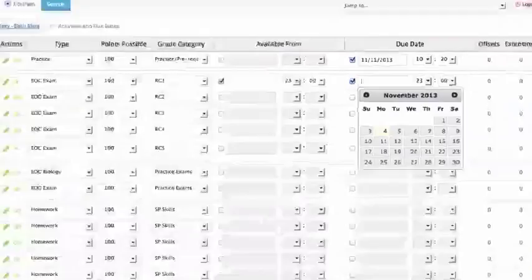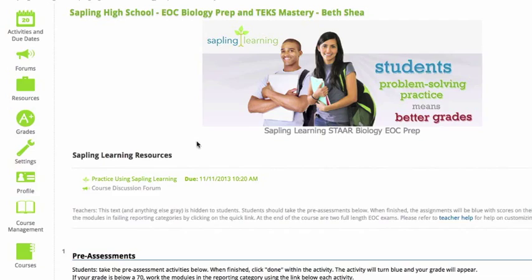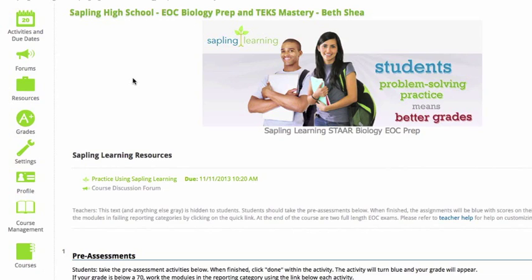Underneath Activities and Due Dates, we have Discussion Forums — you can create as many forums for your classes as you'd like. Underneath that, we have Resources. All of your resources are placed throughout the page, but they're also here in the Resources tab. Additionally, any of your own resources that you uploaded would also be here — you're welcome to upload a syllabus, additional handouts, or any additional materials you want your students to have available through your Sapling page. They'll be placed wherever you put them on the page and also here in Resources.